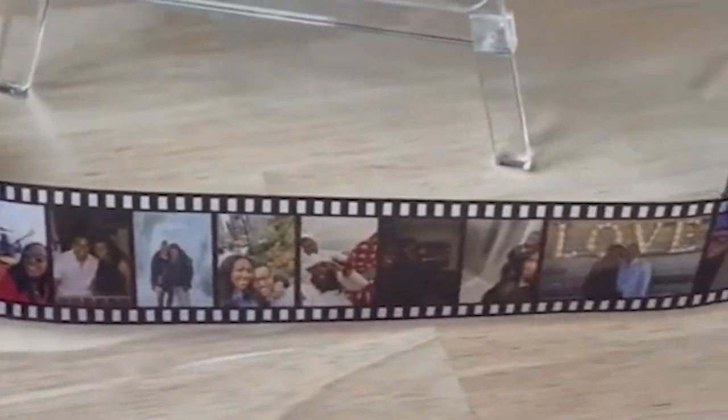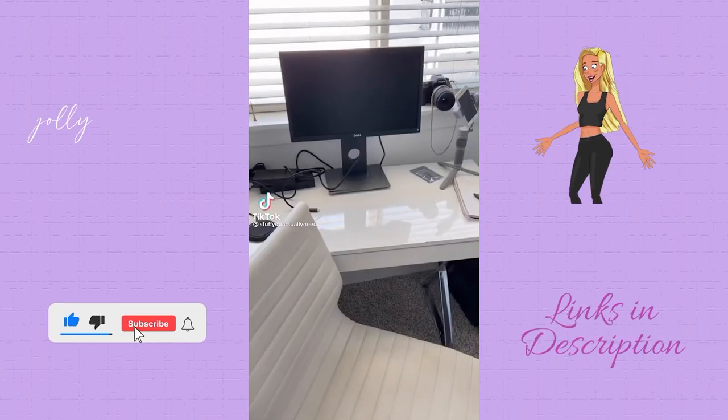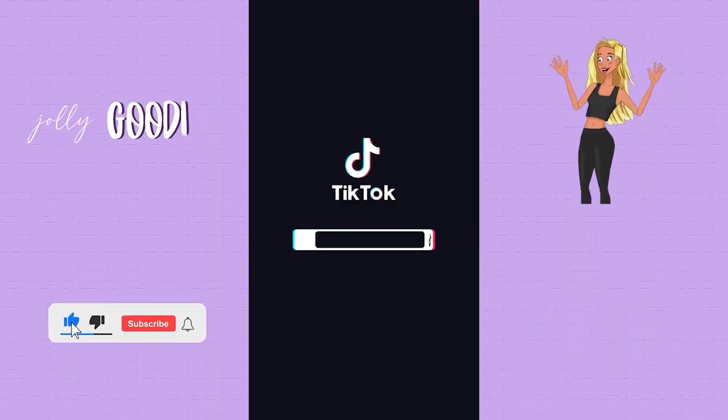This is a cute way to display pictures — it looks like a roll of film. More acrylic home office accessories: this cute square clock. This work-from-home seat cushion makes sitting in a chair all day so amazing. The memory foam adjusts your back while sitting and you can even use it in your car. Home office must-haves on Amazon.